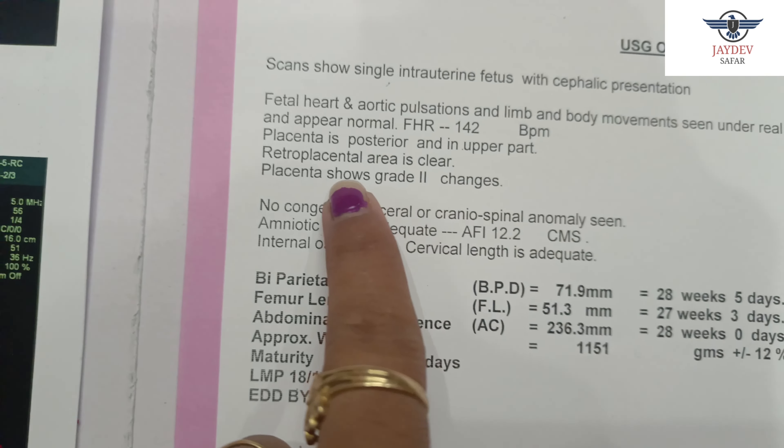The placenta's maturity and grade is second. If the grade is third, it can be normal too. There is no congenital visceral and cranial spinal anomaly seen. The amniotic fluid is adequate, which means the child's fluid level is normal. The AFI is 12.2, which is absolutely normal. The internal OS is closed.